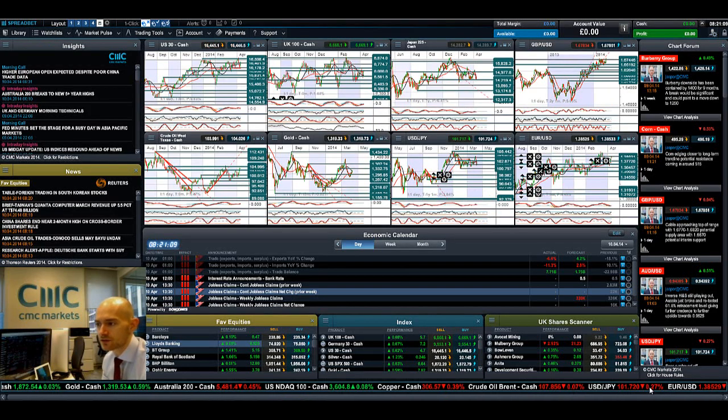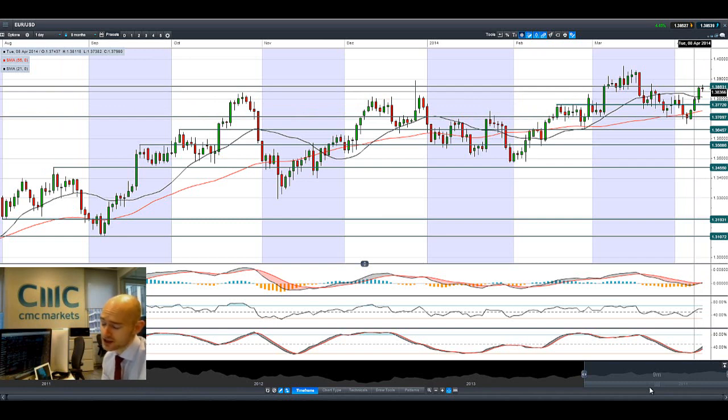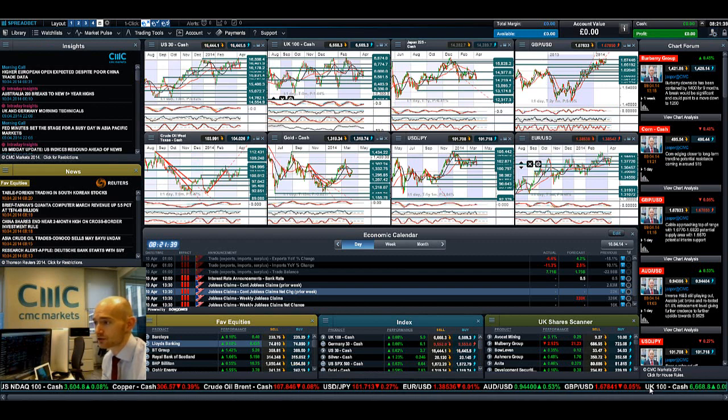Jumping onto euro-dollar, it's had a fantastic three days. The formation you're seeing here — widening candles each day — is called three advancing soldiers, a very important candlestick formation. We've stopped dead at potential resistance at 1.3863. We really need a break and close above that to re-challenge the highs, but things look pretty strong over the last couple of sessions. We need to see how today plays out.